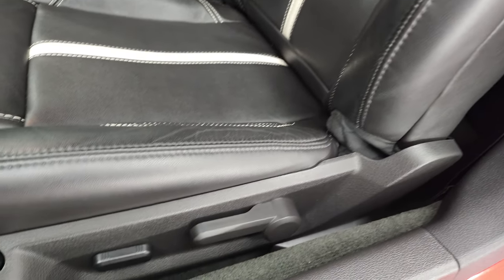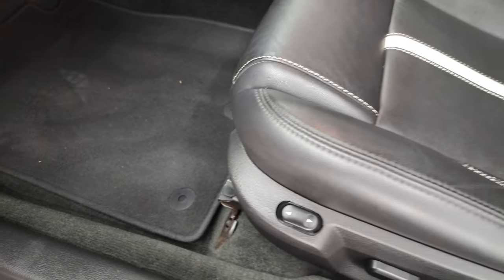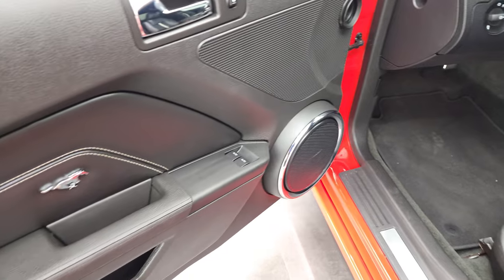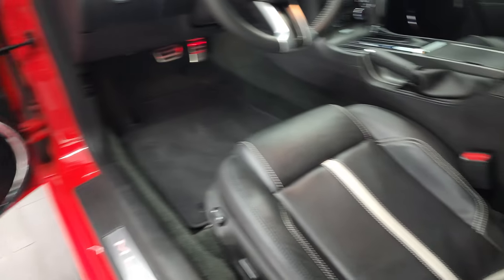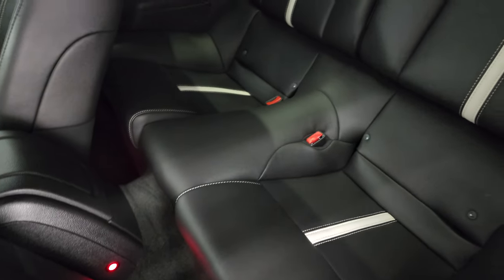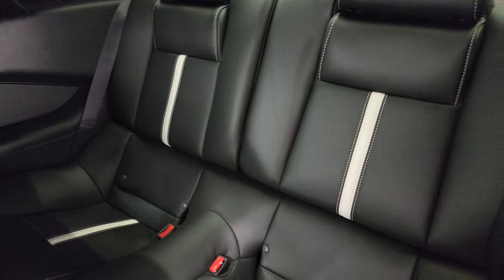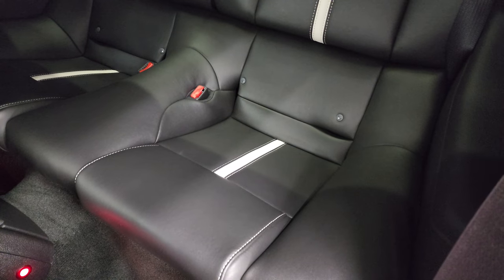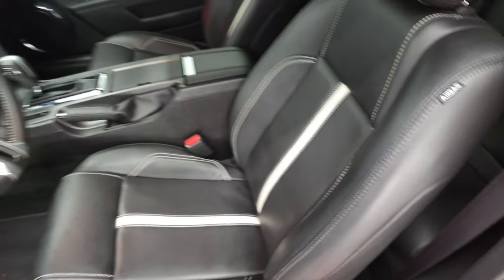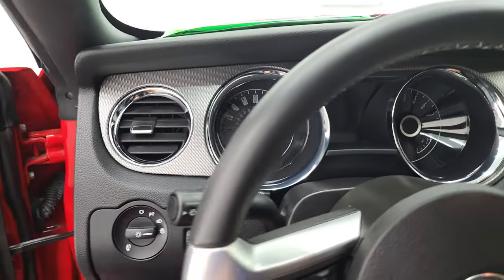Side curtain airbags. No rips, tears, scuffs, or scrapes on those seats. Factory floor mats, power driver's seat, auto headlamps, power windows, power locks, and power mirrors. The back seats are in nice shape as well — those seats do fold down and you do get the latch child safety system back here. Notice the white stitching. We'll hop inside to check out the miles and the radio, then start it up and take a look under the hood.